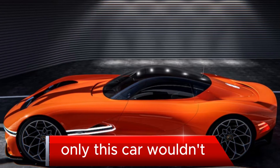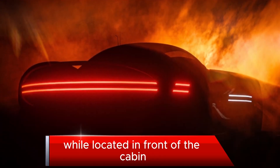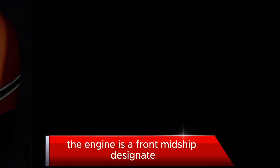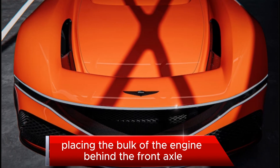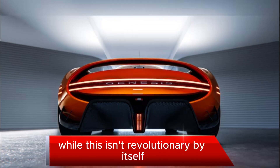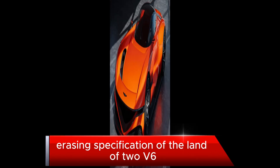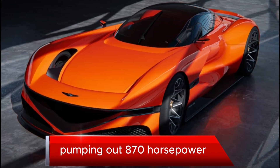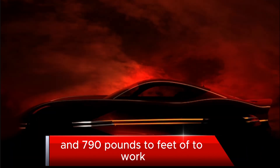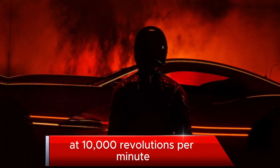Only, this car wouldn't utilize a true front engine placement. While located in front of the cabin, the engine is a front-midship design, placing the bulk of the engine behind the front axle. This engine would be a racing specification of the Lambda 2 V6, pumping out 870 horsepower and 790 pounds-feet of torque, capable of screaming at 10,000 revolutions per minute.